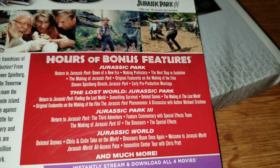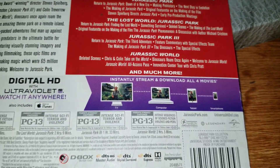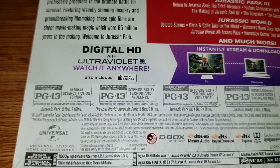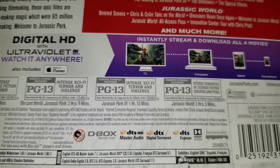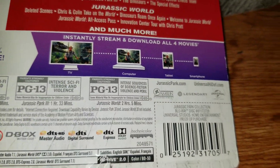It tells you about the set — it's got a bunch of bonus features. The runtimes are two hours seven minutes, two hours nine minutes, one hour thirty-three minutes, and two hours and five minutes.